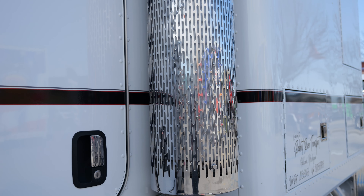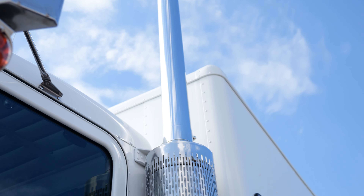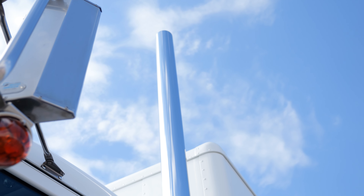The exhaust looks very stock, but it's not. It's aftermarket through Dynaflex. It's all components that you can source through them. Very happy with their pipes, for sure.